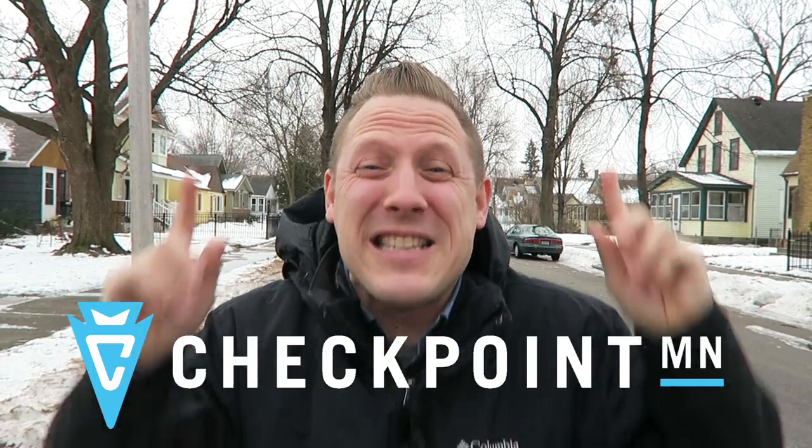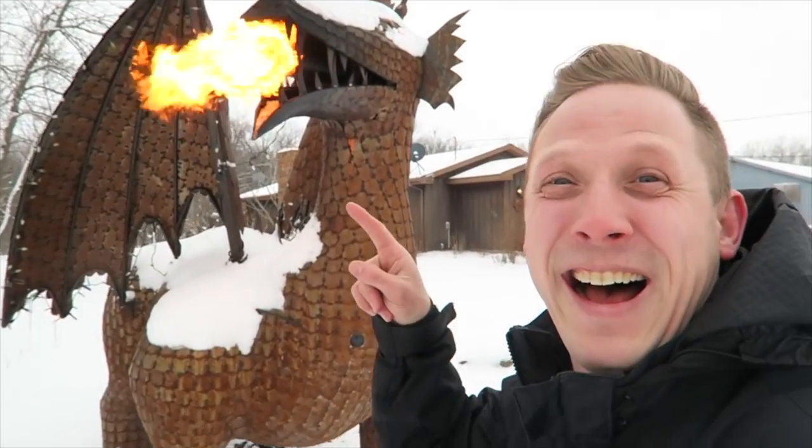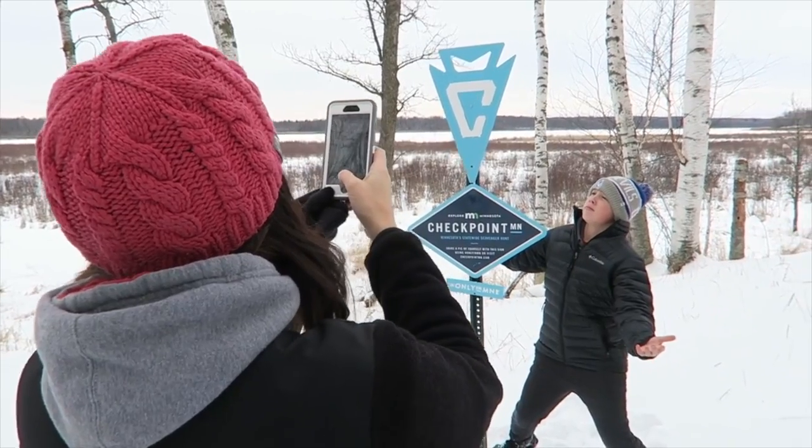Hey guys, it is Joshua the geocaching vlogger, and it is that time of year for Checkpoint Minnesota. If you don't know what Checkpoint Minnesota is, it is a statewide scavenger hunt where they put these checkpoint signs all over our great state at iconic spots. You go there, get your picture taken, earn points, and redeem the points for prizes.